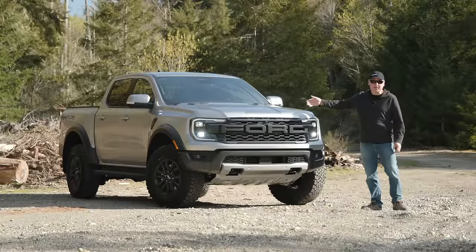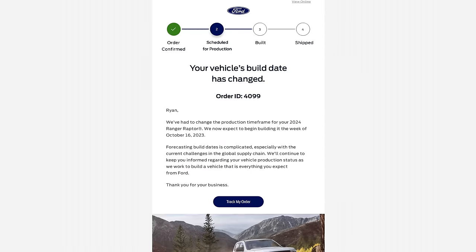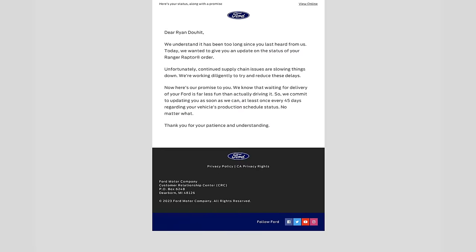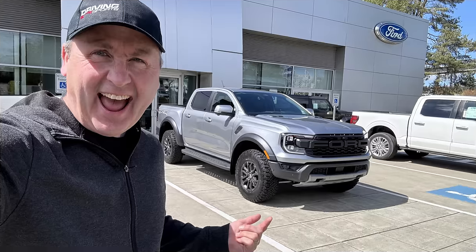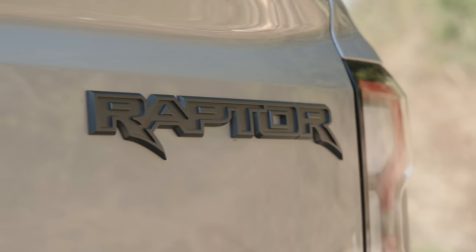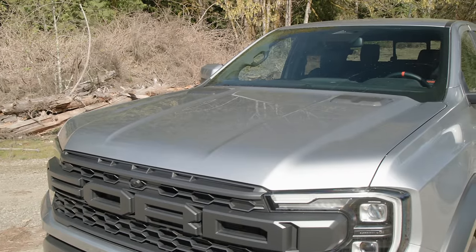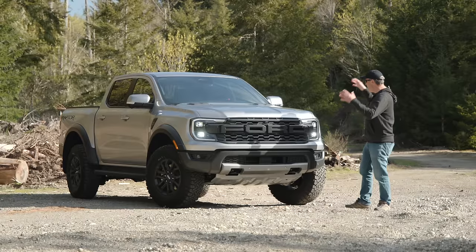It's finally here. The truck that I ordered in May of 2023 was supposed to be built in October, then November, then December, somehow got pushed to February, and here we are in April of 2024 and I finally have it.